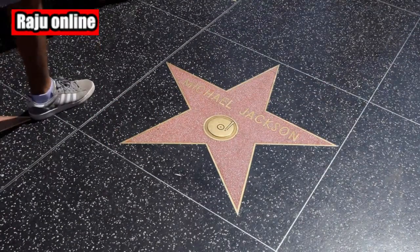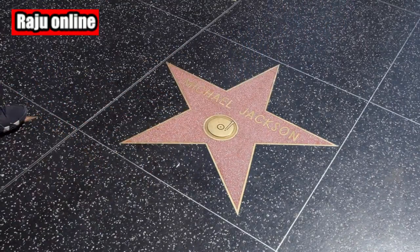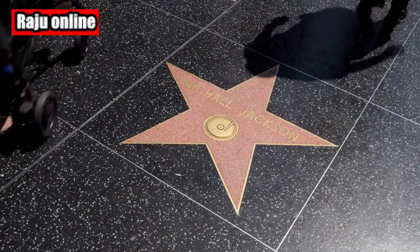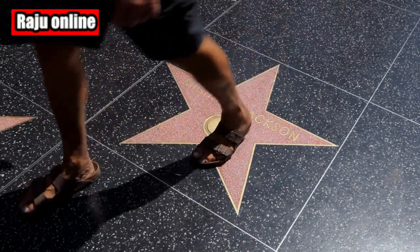Jeff Rudolph, the President and CEO of the California Science Center, expressed his excitement, stating Endeavour will be the star attraction of the Samuel Oschin Air and Space Center — a launch pad for creativity and innovation that will inspire future generations of scientists, engineers, and explorers.